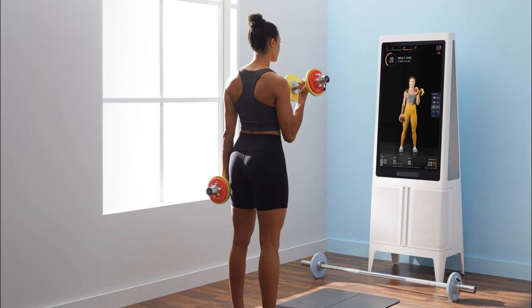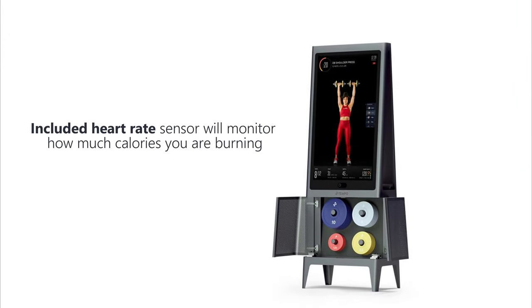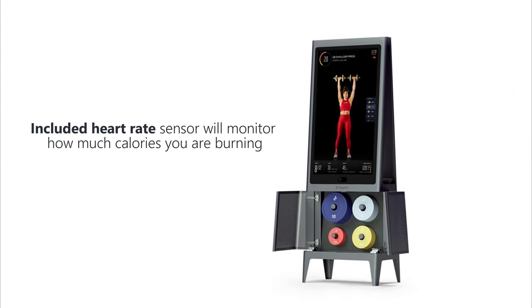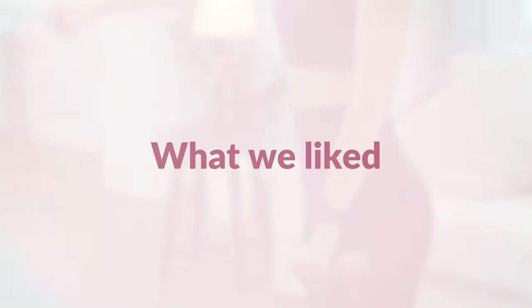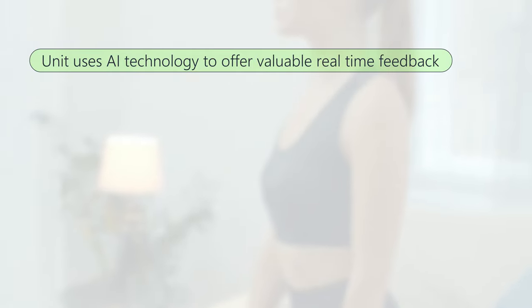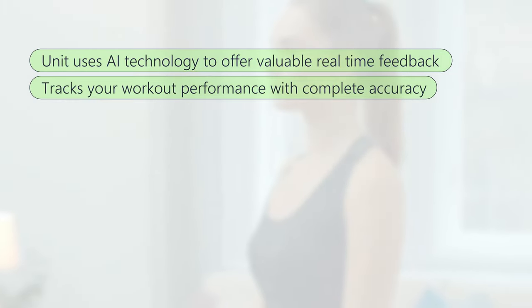Tempo also comes in handy to track how much weight you lift during workouts. With an included heart rate monitor, you're capable of knowing how many calories you're burning. To operate the Tempo, you will need an internet connection. The unit uses AI technology to offer valuable real-time feedback and tracks your workout performance with complete accuracy.